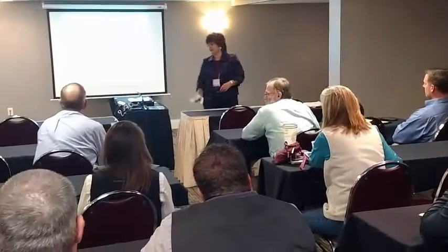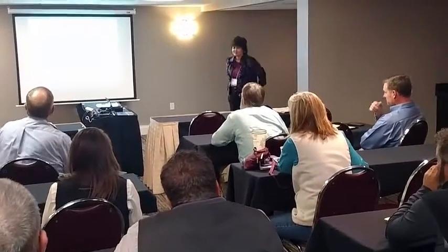Our goal is to have an applied conference, one that people can use at least one piece of information from every lecture and apply it on their farm today if that's what they wanted, or for the feed industry, one of their customers on the way home.